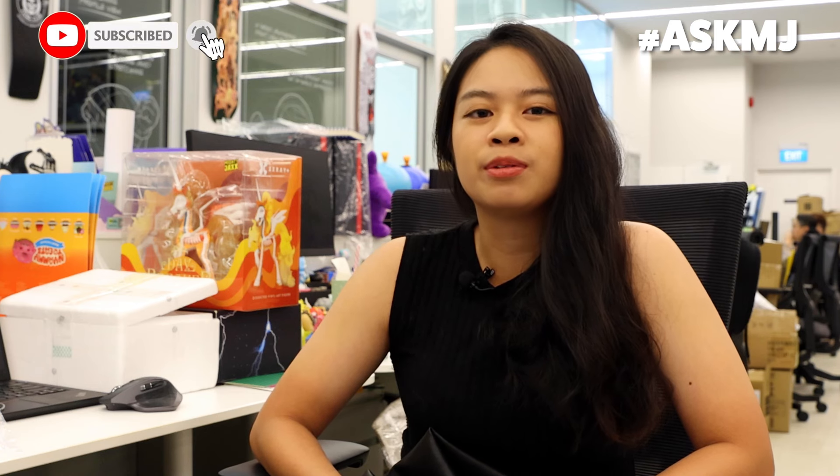Before we begin, do look out for Mighty Jaxx Insta Stories for more question posts, and we'll do our best to answer them in the future. Remember to like this video and subscribe to our YouTube channel.